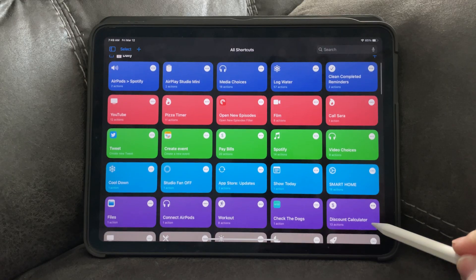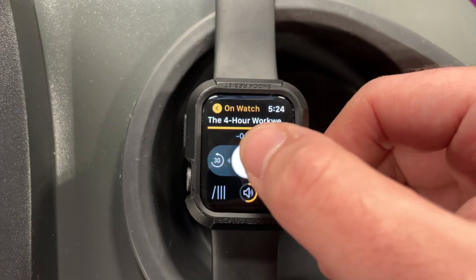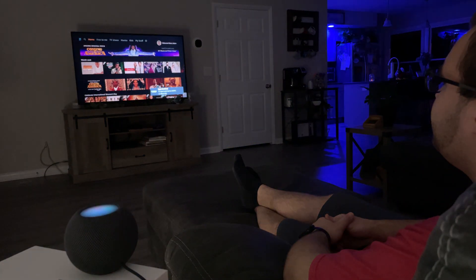My name is Adam Bradley and today I'm going to show you 10 Siri shortcuts that I use every day, or almost every day, and show you how I use them throughout my day. The shortcuts vary by day, but this is how a typical Saturday goes.